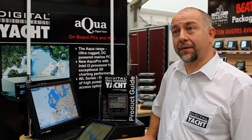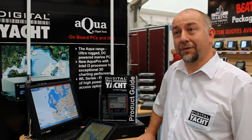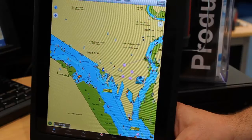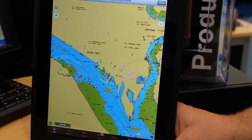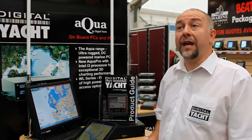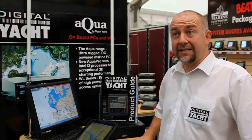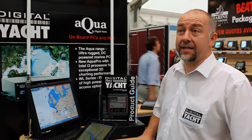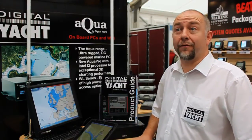Basically it's a two-channel AIS receiver which then creates a little internal Wi-Fi hotspot for the iPad, iPhone, or iTouch. You just connect as you would to any wireless hotspot — select it in the list, connect to it, and within a few seconds you'll start to get data coming wirelessly into your iPad or iPhone.